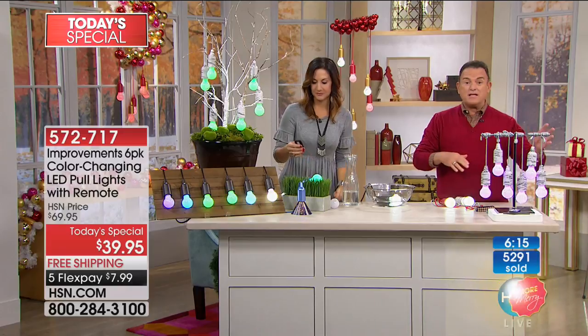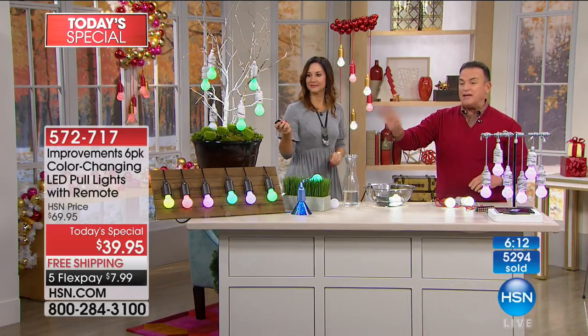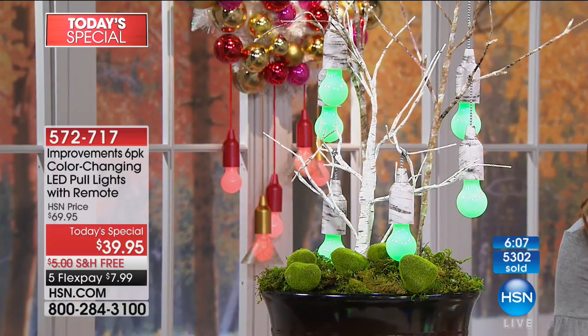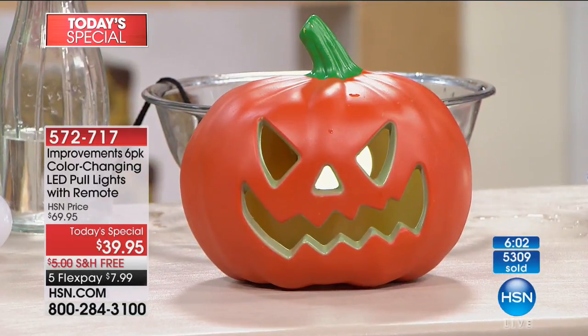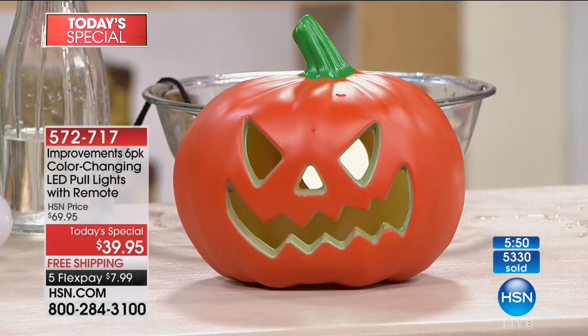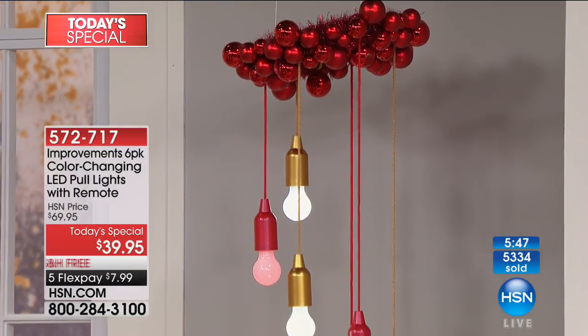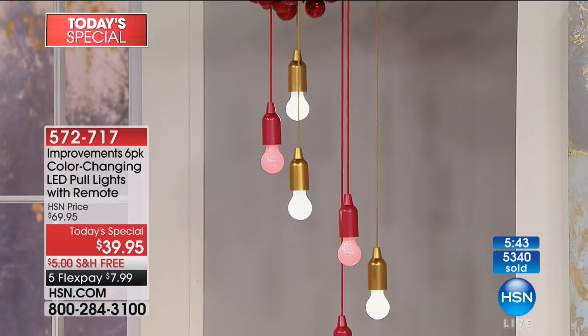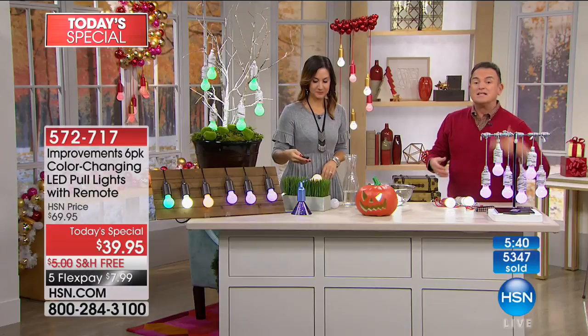Put them in a jack-o'-lantern - look at this! You'll see in a minute when we illuminate it how it looks. There's no electrical power cords, no AC outlets required, you don't have to call an electrician. You need added lights in a closet? Small payment of $7.99 a month for five months and free shipping. Let's do yellow on the jack-o'-lantern - yes, you can change the colors. Because it's on the timer, it goes off every night automatically.